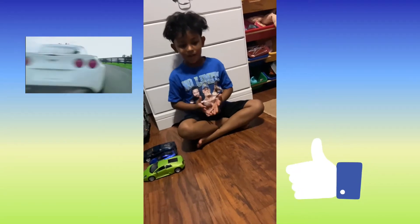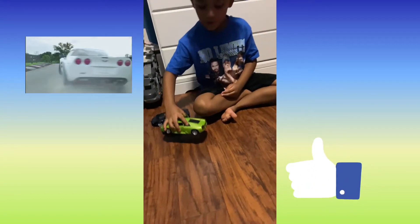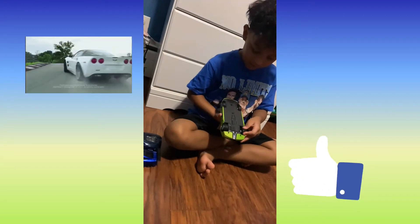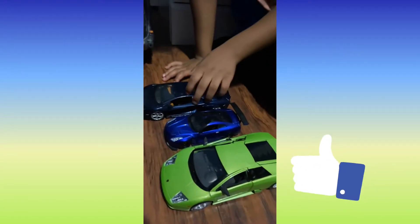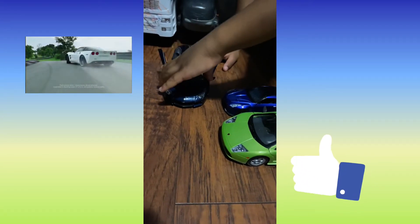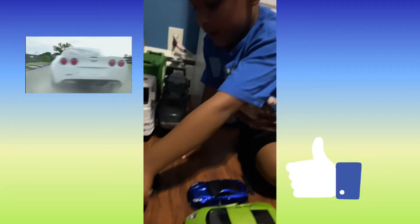Hey guys, welcome back to Double J HB Wonderland! Today I'm gonna give you guys a tour about my cars. This one can't drive because something's wrong with it. I'm just gonna be showing you about this Lamborghini - the doors can go up. By the way, these are called butterfly doors.